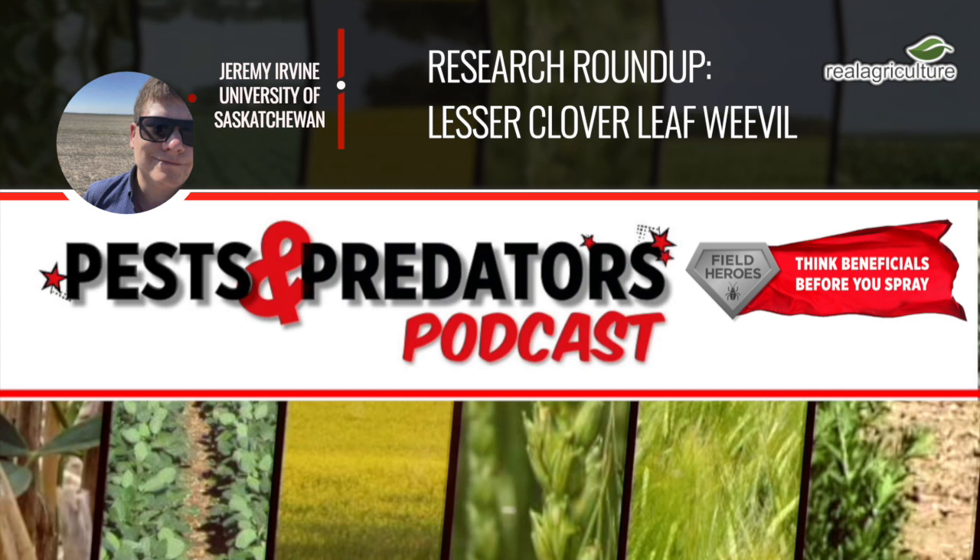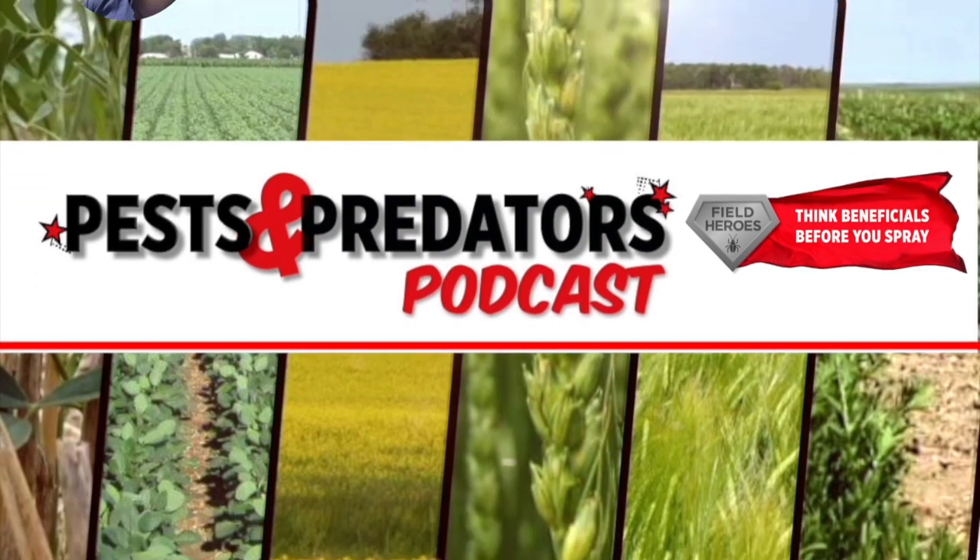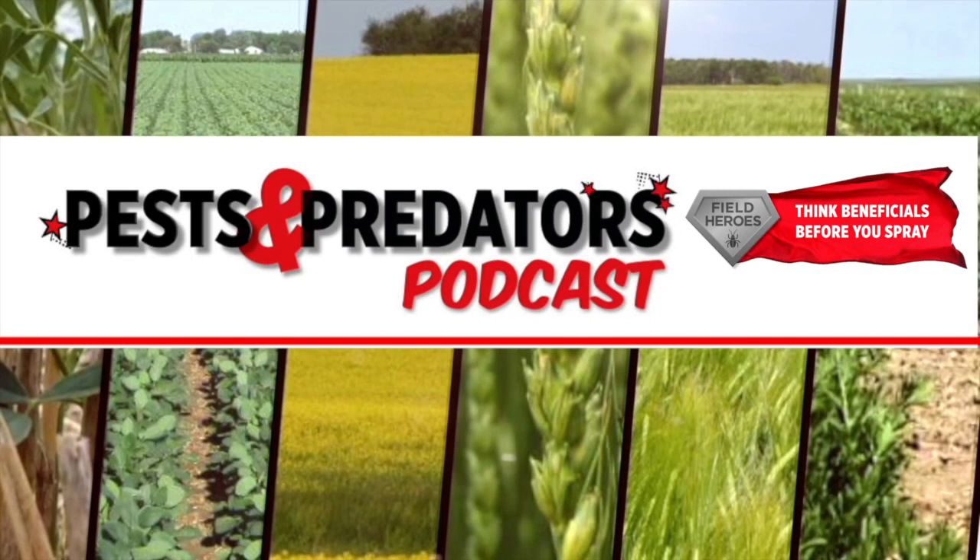Jeremy, thanks so much for joining us here today on the Pest and Predator Podcast. Thank you so much, thanks for having me. I hope you enjoyed this episode of the Pest and Predator Podcast, brought to you by Field Heroes, powered by the Western Grains Research Foundation. Visit fieldheroes.ca to learn how beneficial insects can benefit your farm.